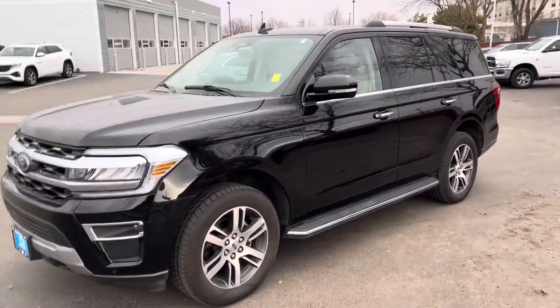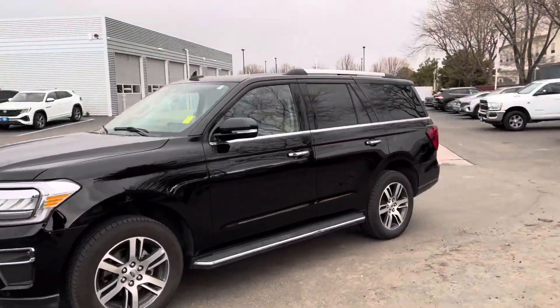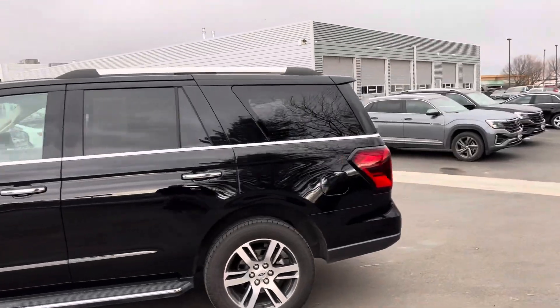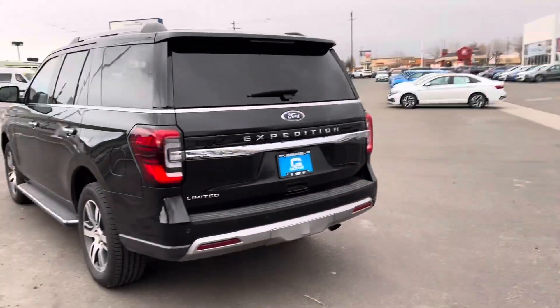It's Brock here, Twin Falls Volkswagen, just like I promised to get that video. We have the 2023 Ford Expedition — sorry, not Platinum — it's a Limited that we have here.